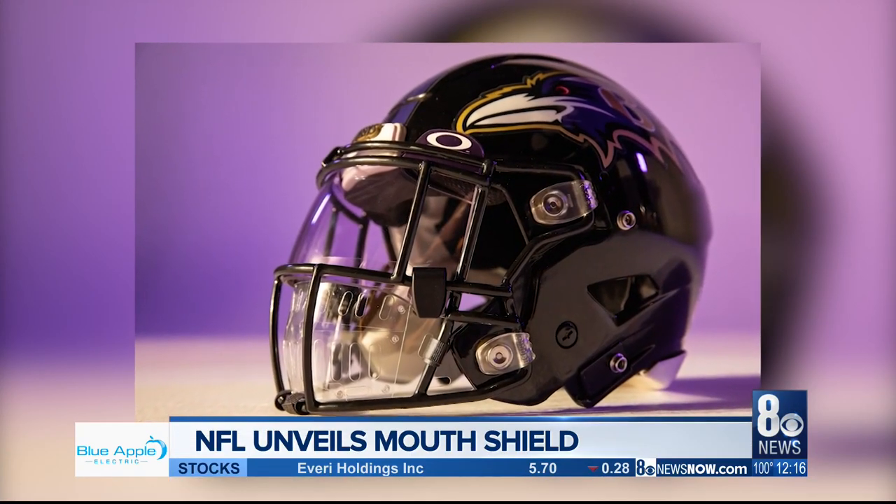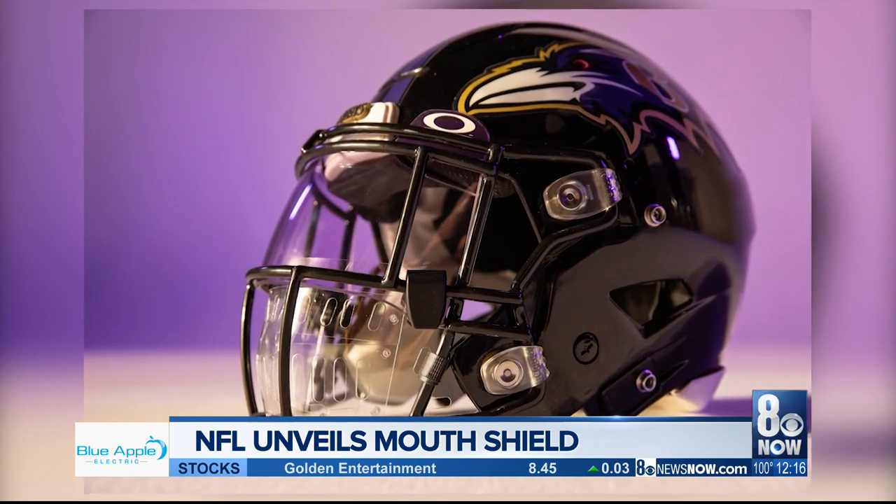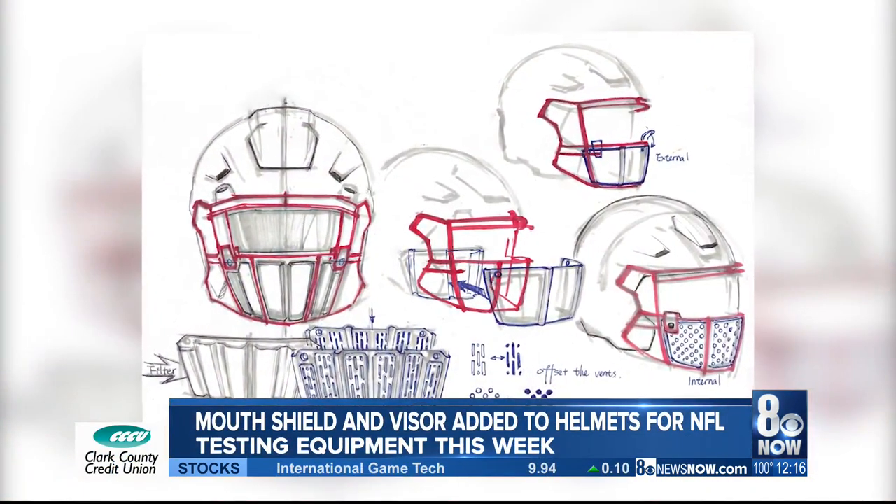The NFL has now unveiled a new prototype mouth shield designed to reduce the spread of COVID-19. Players will start testing this out next week.